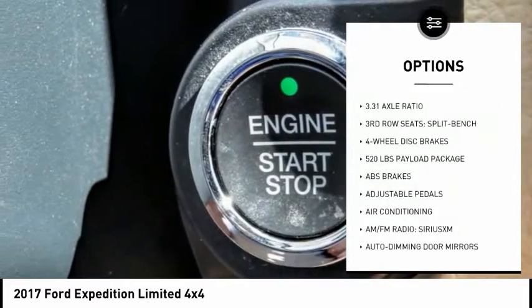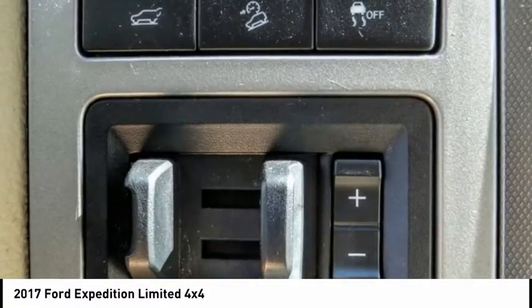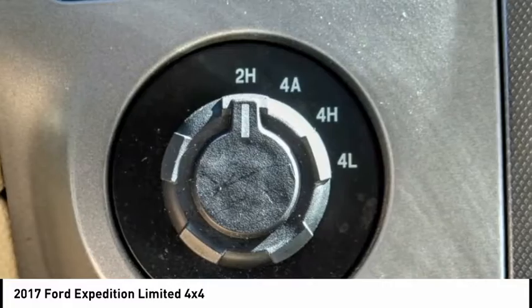Baud lights, rain sensing wipers, ventilated front seats, roof rack, four-wheel disc brakes. Is love at first sight really possible? Let us know when you stop in.